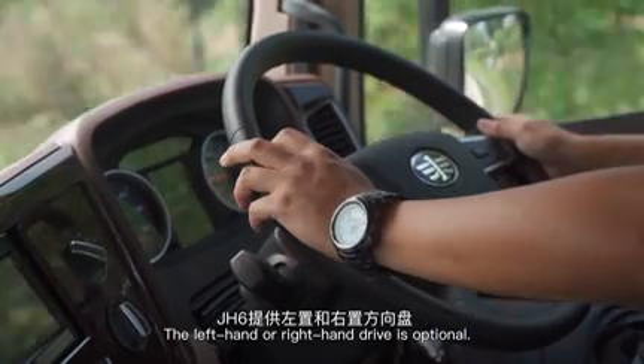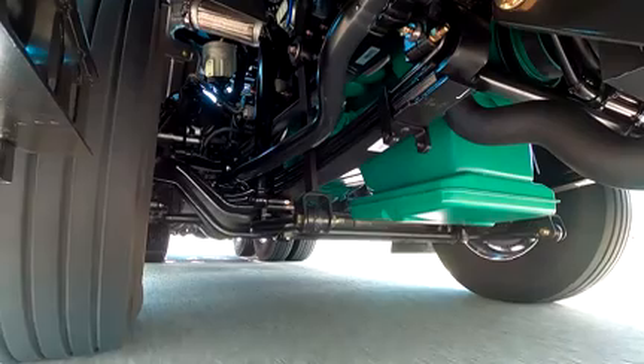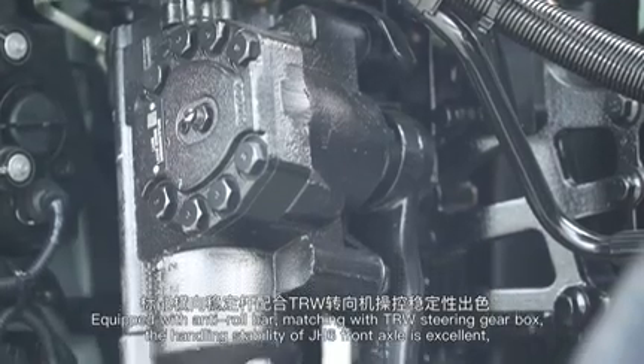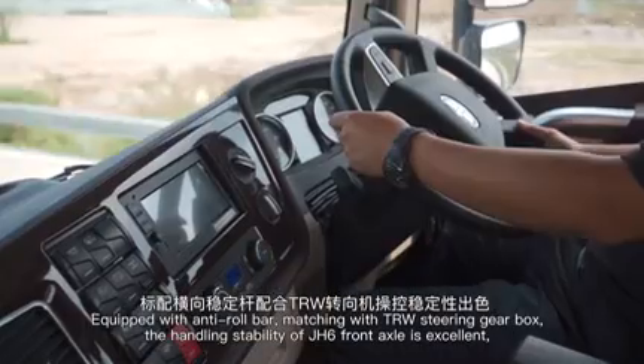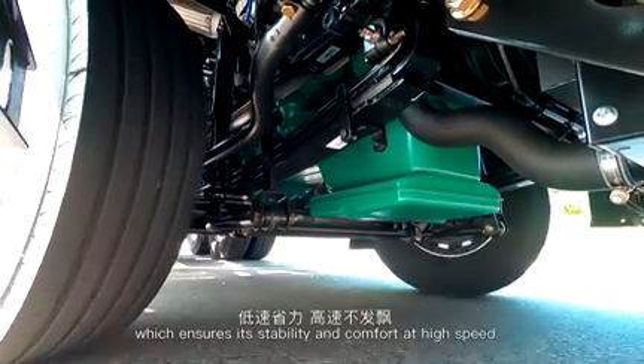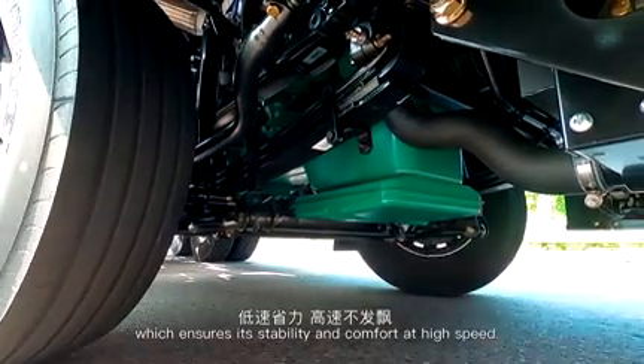A left-hand or right-hand drive is optional. Equipped with an anti-roll bar and TRW steering gearbox, the handling stability of the J-H6 front axle is excellent, ensuring stability and comfort at high speed.